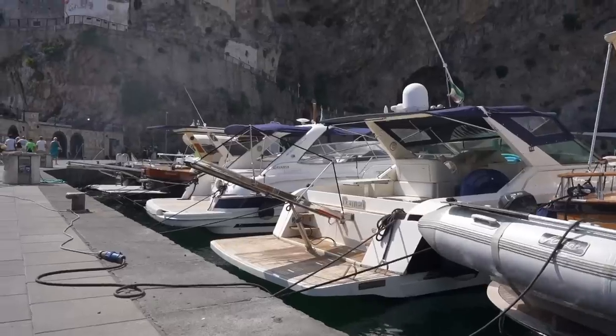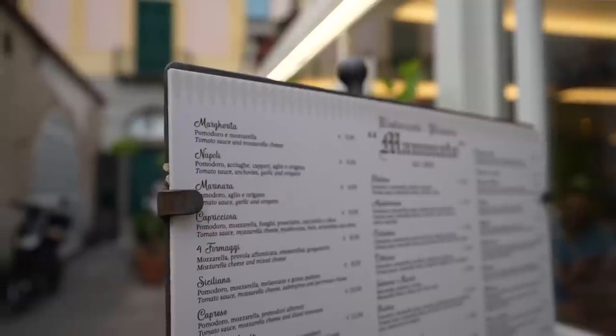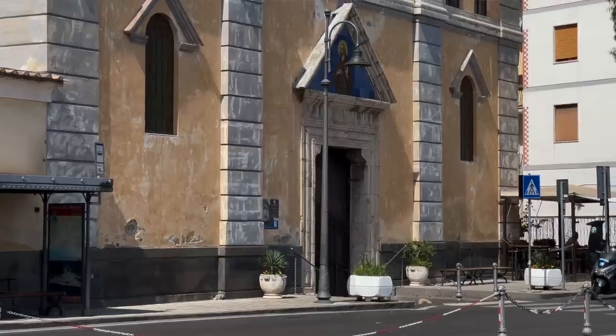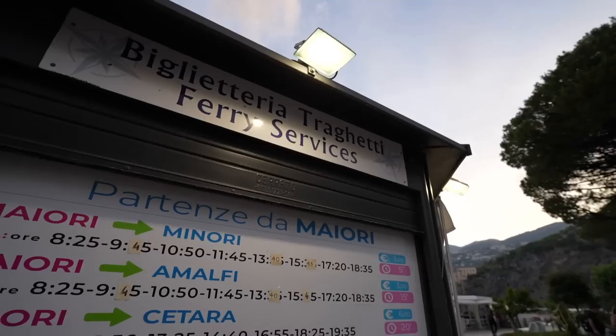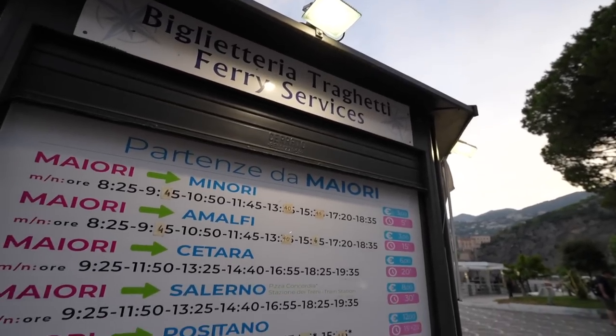During our stay in Amalfi we chose to stay in the small town of Maiori. The reason for this is because it is so much cheaper than staying in Amalfi or Positano, and that is reflected even through the prices of food. We have had four euro pizzas, five euro fifty half litres of wine. The accommodation has cost us 809 euros for 10 nights. It's also really easy to get to these popular places by ferry from the Maiori harbour.